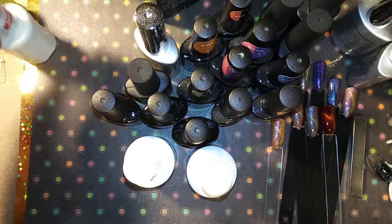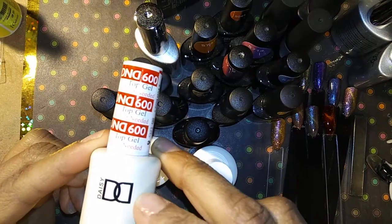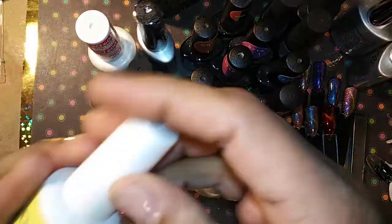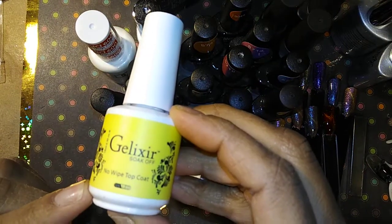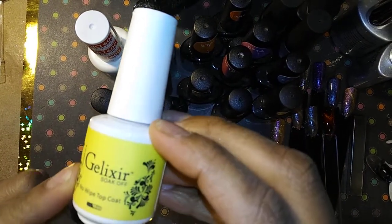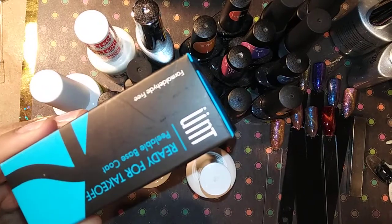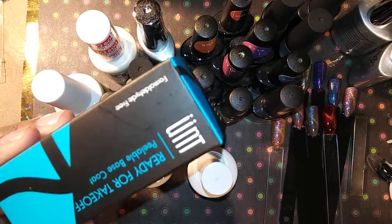You're also going to get the DND no-wipe top coat to go with the DND gel polishes. And you're also going to get a bottle of the Delixir that I ordered from CM Nail Supplies — it's brand new and it's also a no-wipe top coat. I also put in this Ready for Take Off peel-off base coat.